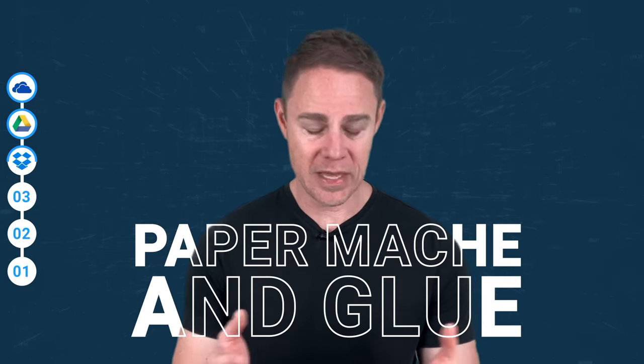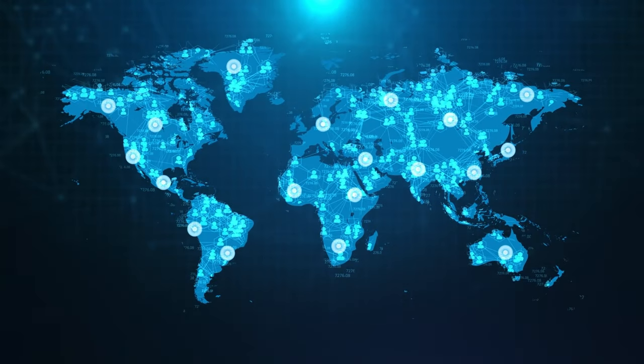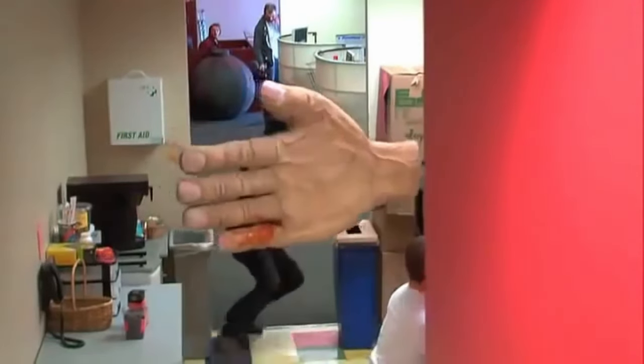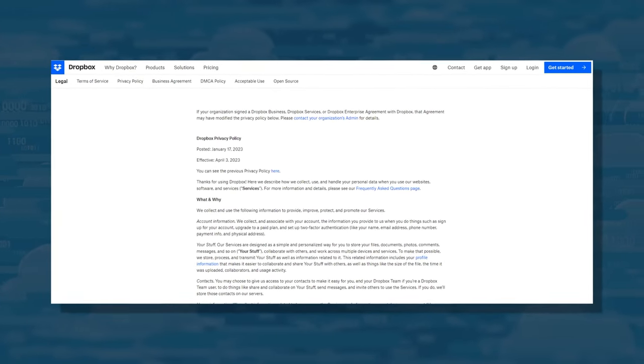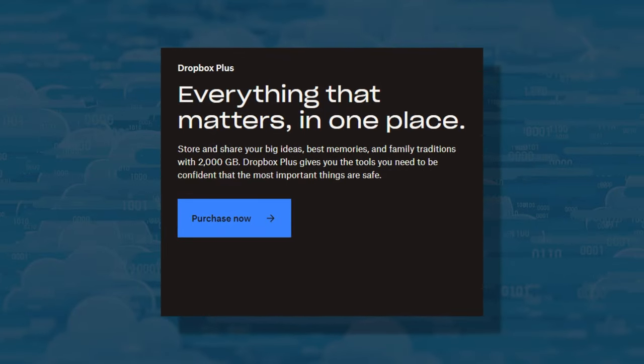Now for the bad news. Dropbox has decided to build its security out of papier-mâché and glue. The company's most recent snafu was back in 2017, when hackers gained access to its code repositories. Before that, Dropbox exposed the data of nearly 70 million users. They also have a concerning privacy policy clarifying that they can take your data and give it to third parties — they aren't known for selling ads, but they can still do whatever they want with what you give them.